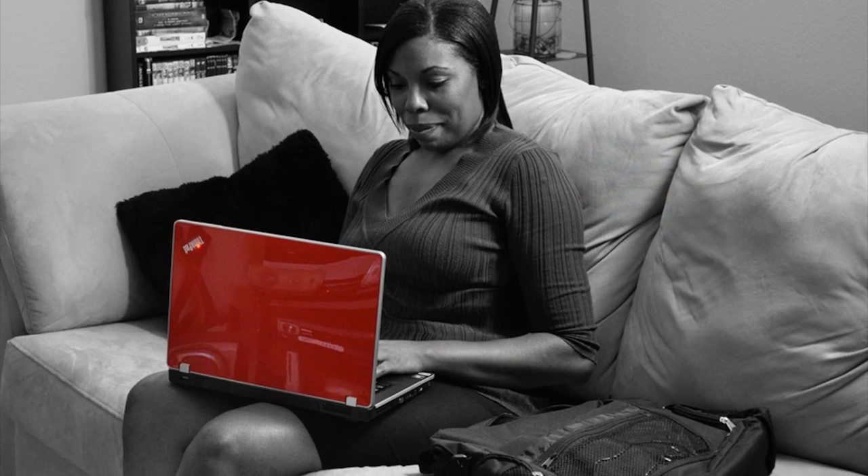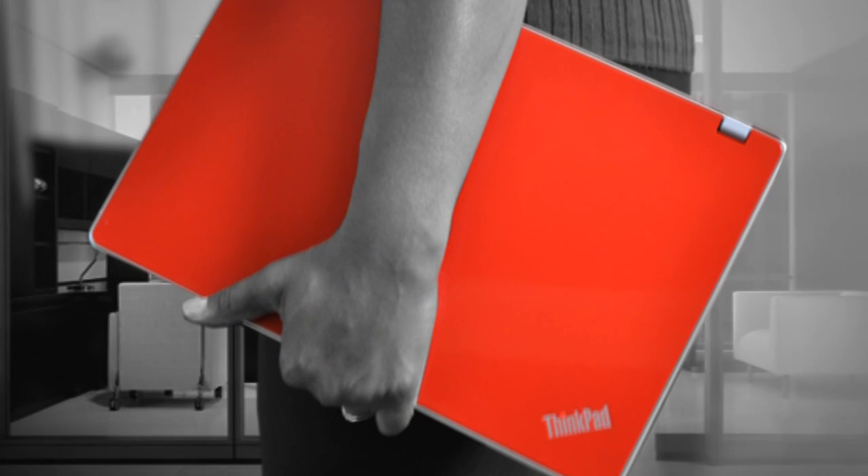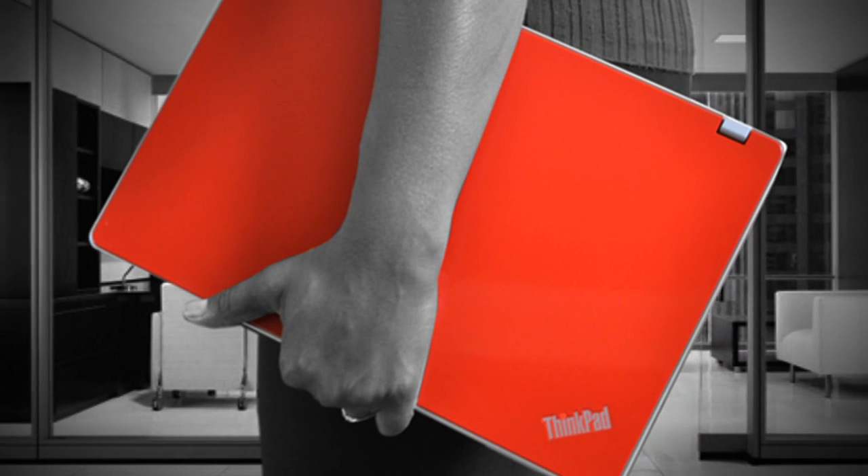With Intel Wireless Display, you have the perfect opportunity to declutter your life, cut the cord, and work freely in a wireless high-definition environment.